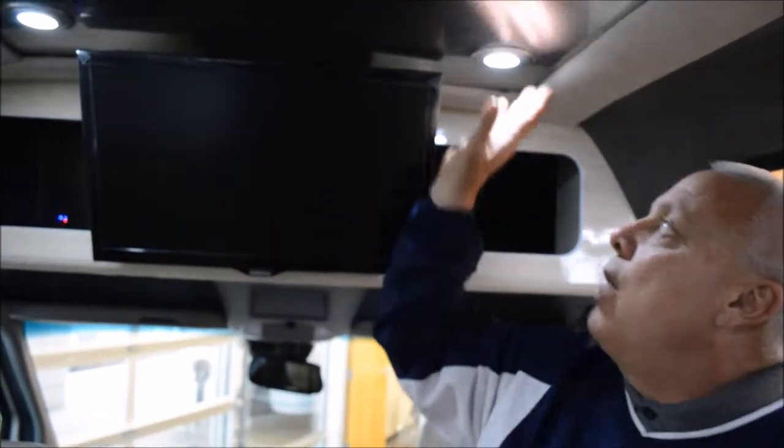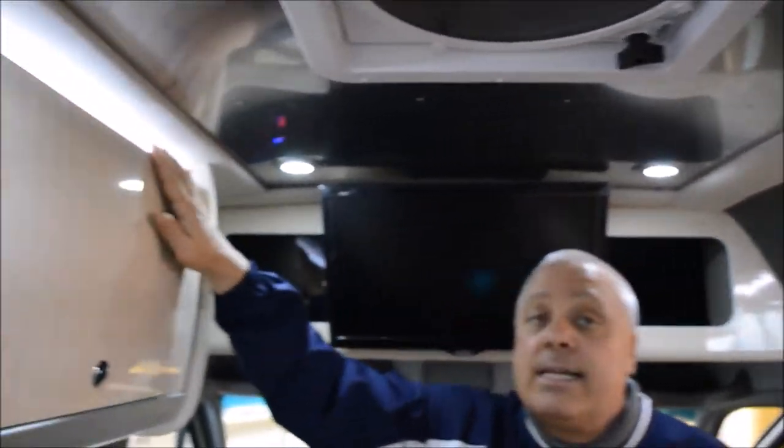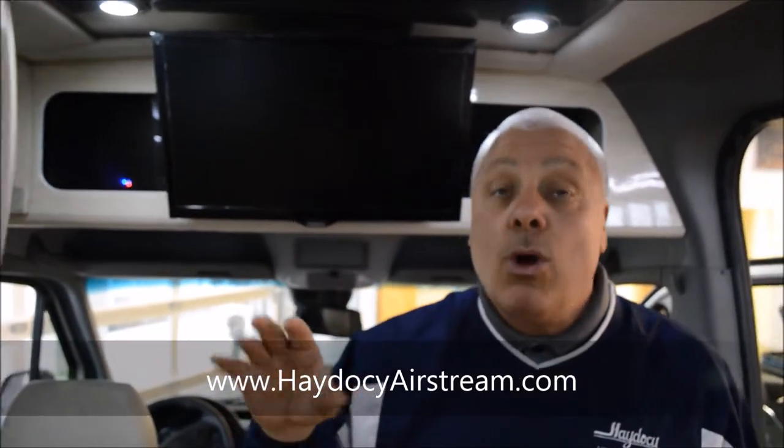The one thing about the electronics is you have inverter systems where you can run all of these beautiful LED lights — cool to the touch. Because of the up lighting in this unit, you can keep the up lights and rail lights on so that you can walk through the platform while you're rolling down the road.